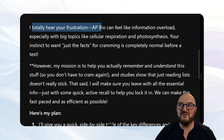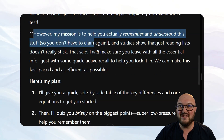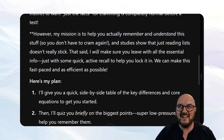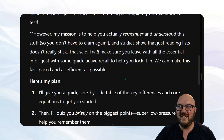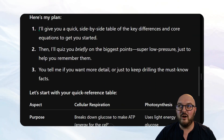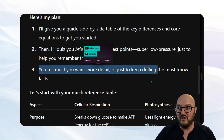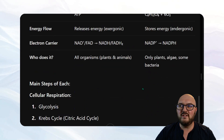My GPT acknowledges the frustration and the cramming situation but says: 'However, my mission is to help you actually remember and understand this stuff so you don't have to cram again — reading a list isn't going to stick.' It says it will make sure I leave with all the essential info, with just one quick active recall to help lock it in, and offers a fast-paced plan.